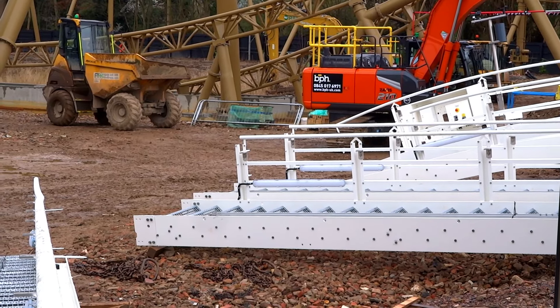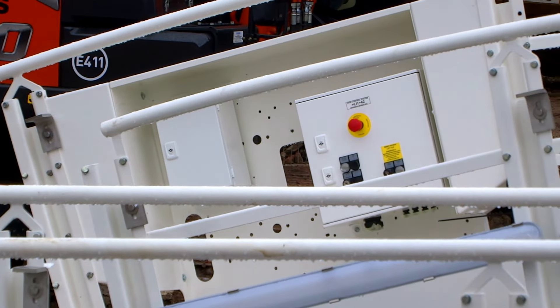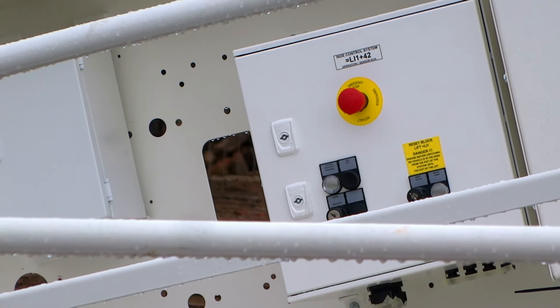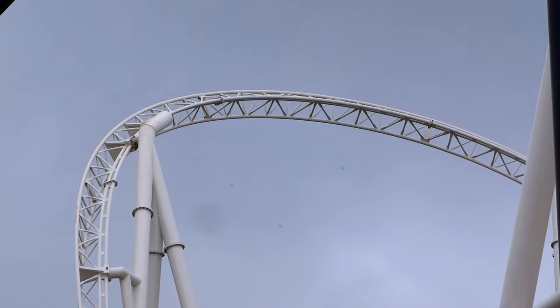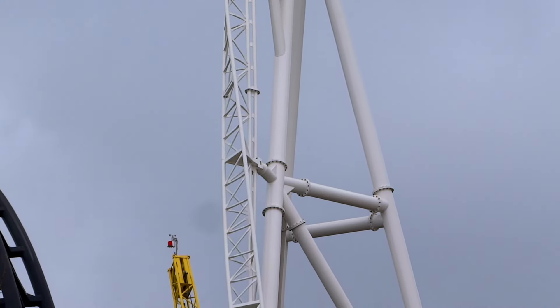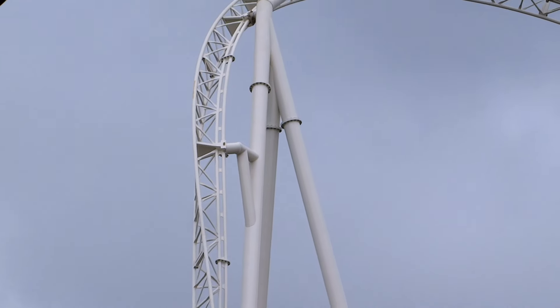We get a chance to see the top of the ride as well, and you can see the controls that will be at the top — for the people that have to go and switch those. Here is the turnaround point, and again, getting to see the angle of the track.